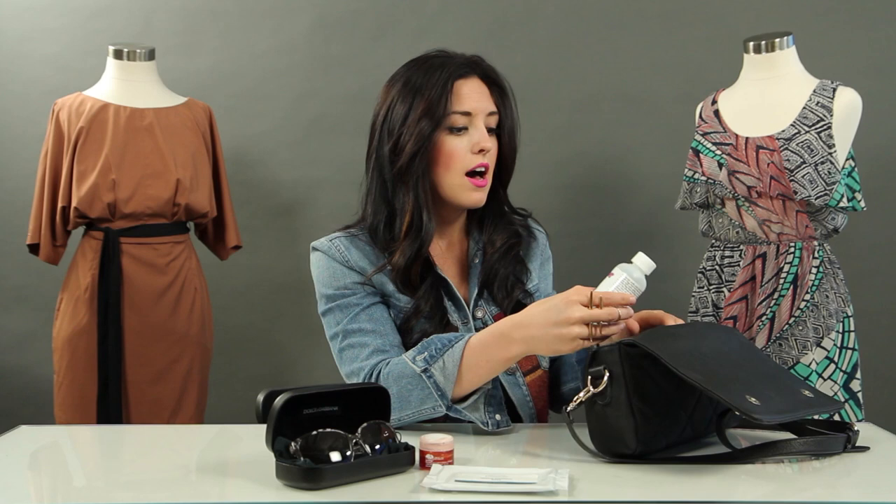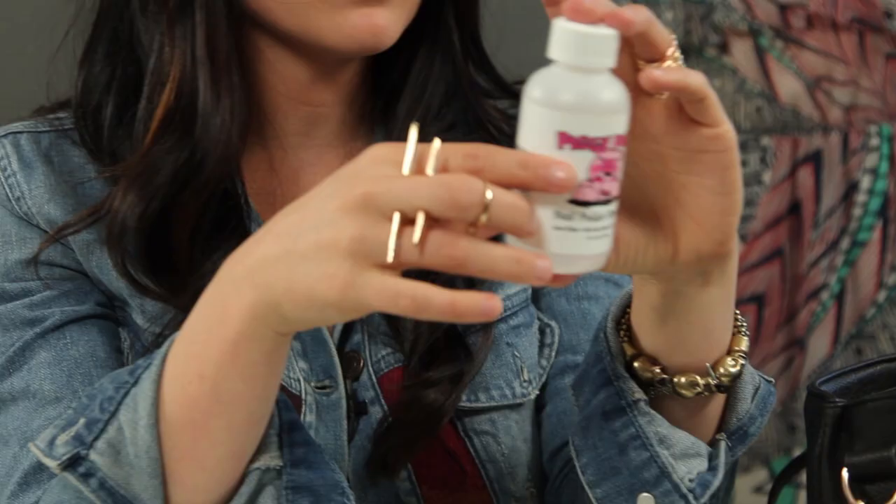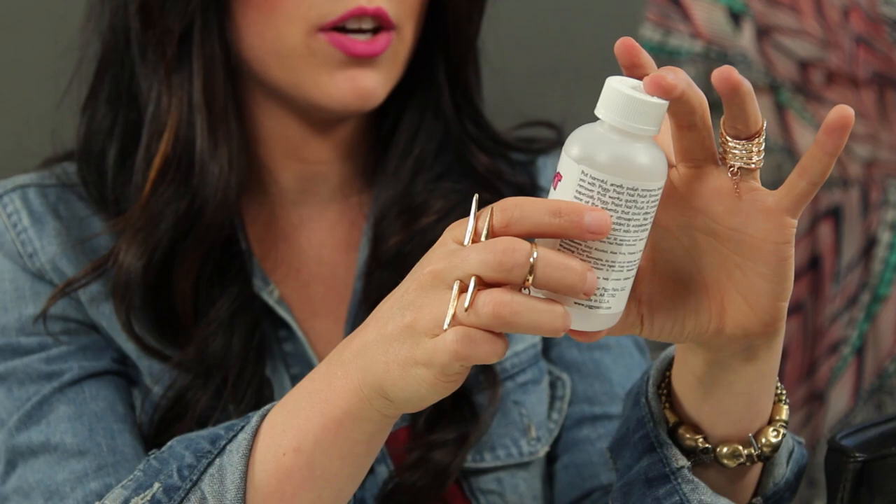Another thing I keep in my purse — you guys don't laugh at me — I keep nail polish remover. This is a little guy, it's Piggy Paint, and it's non-acetone. The reason I keep nail polish remover in my purse is because I cannot stand it when I have chipped nails. As soon as they chip, I'm taking it all off — especially if I don't have the color to give it a touch-up. You never know when you're going to get a chip and have to go somewhere important, so I keep that with me.